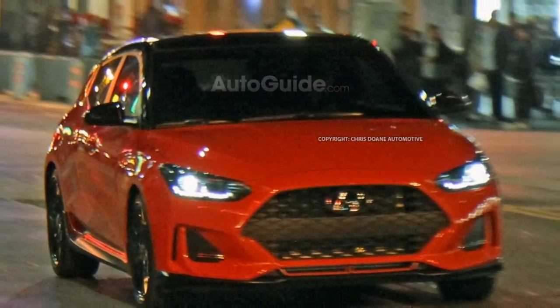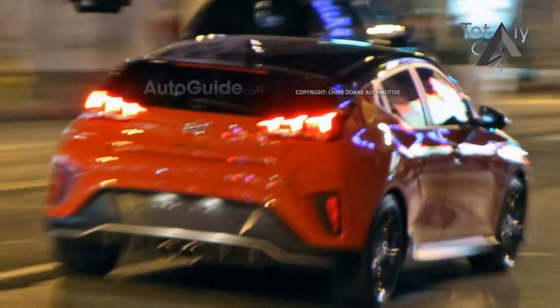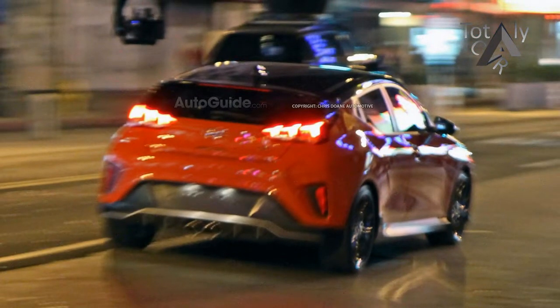As we've reported previously, the Veloster's asymmetrical door design, with one on the left and two on the right, returns for Gen 2, but some of the oddball styling of the front fascia has been streamlined and sharpened and generally made more mainstream.